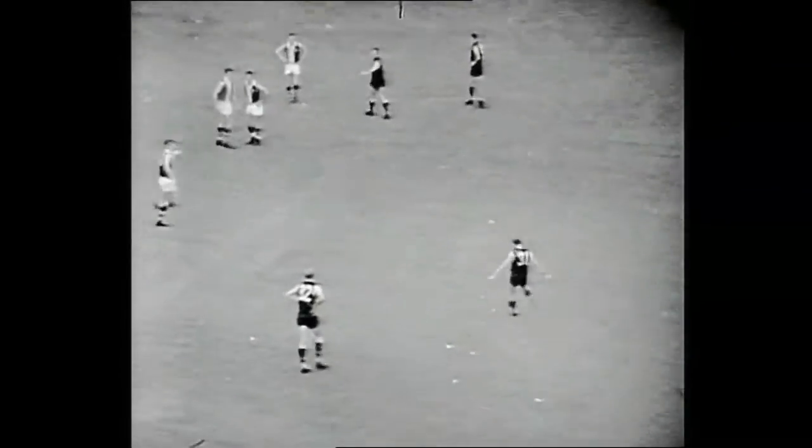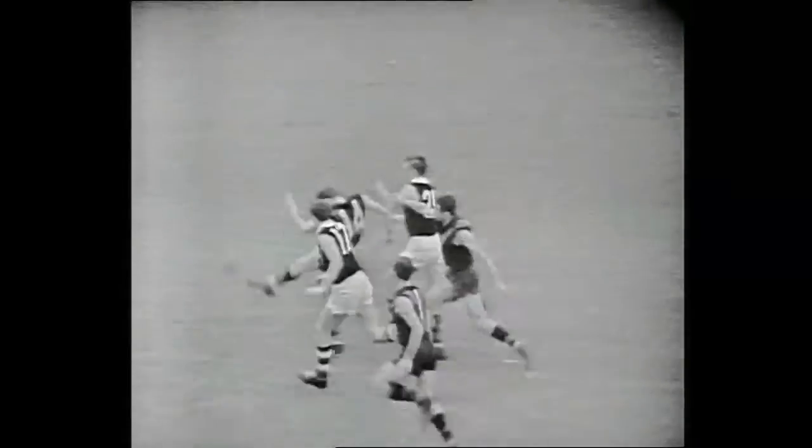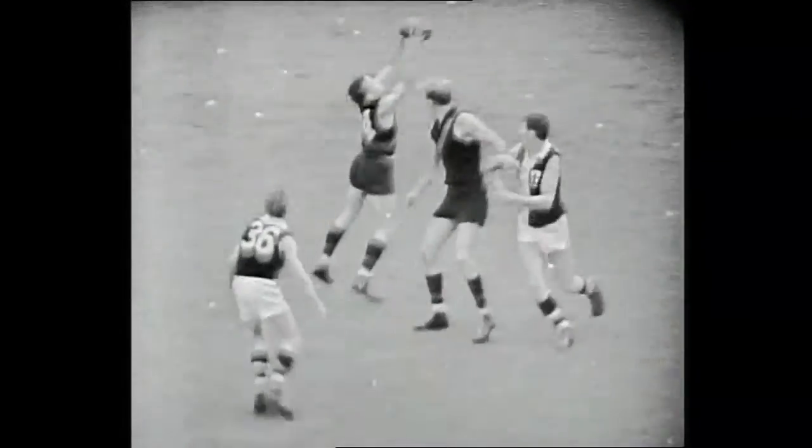Mitchell takes the kick for Essendon, almost on their left half-forward flank, kicking towards the punt road end. There's a lead coming from Fordham — this time Sinman's getting in front of him, the ball is knocked away. It's going to be a little bit of a mark. He knocks the ball forward to Blue of Essendon towards full forward, looking for Fordham. Murray is in front, ball into play — a beautiful drop kick, kicking in, been magnificent out towards Samson.